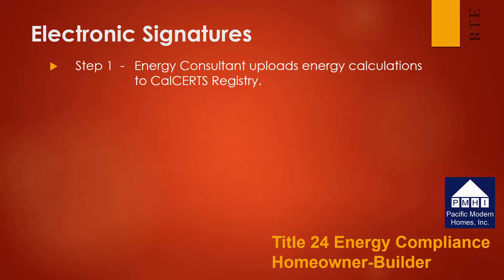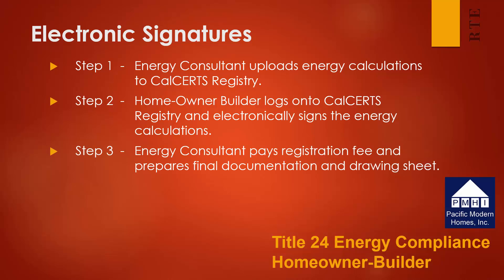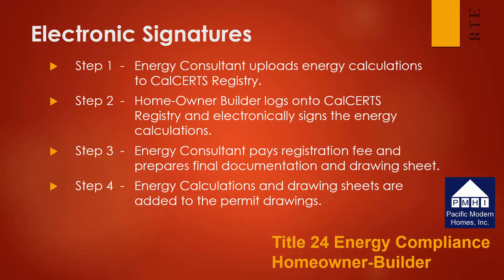Step one for securing electronic signature is the energy consultant uploads the energy calculations to the CalCerts registry. The homeowner builder then logs into the CalCerts registry and electronically signs the energy calculations. The energy consultant pays the fees and prepares the final documentation and drawing sheets necessary for the building department. The energy calculations and drawing sheets are then added to the permit drawings and submitted to the building process. We will go in detail through each one of these steps in subsequent webinars, but just bear in mind this is a very simple process, though it must be completed online.